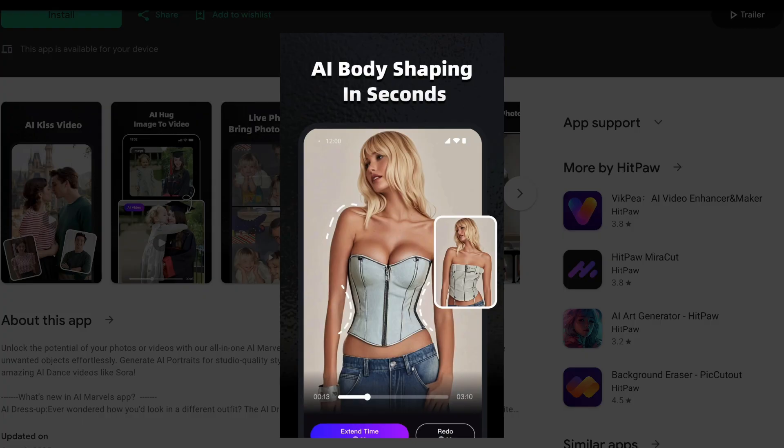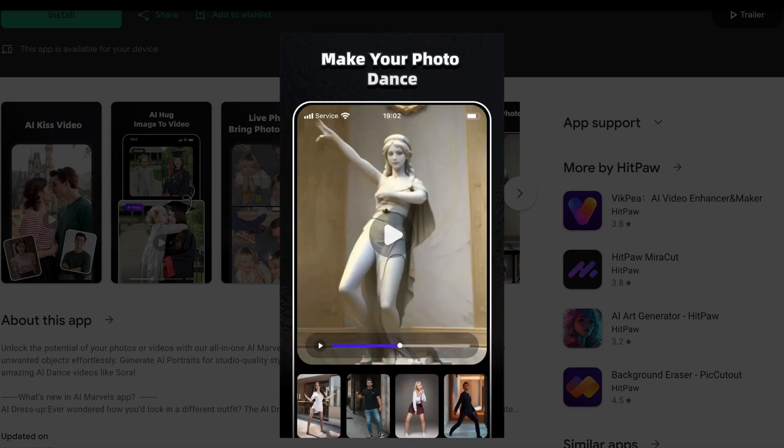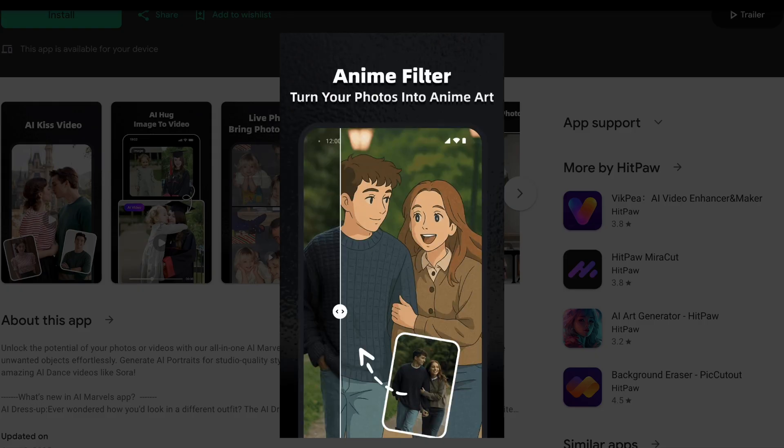The good stuff? The AI Dance Feature is genuinely impressive and feels cutting-edge. The photo enhancement works well for improving image quality, and the creative features like AI Hugs and Dance Videos are fun for social media content. The interface is user-friendly, and the results are surprisingly polished for an app-based editor.